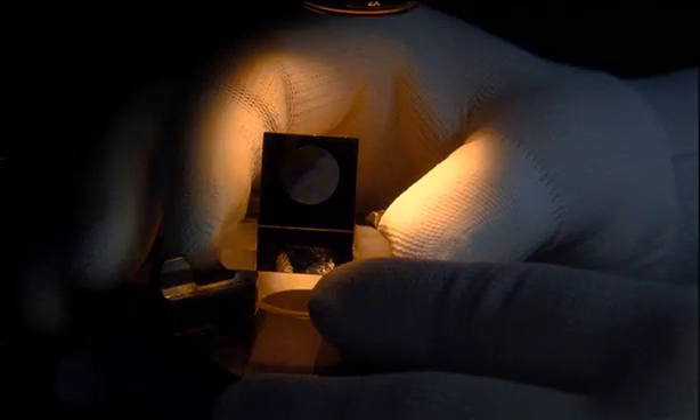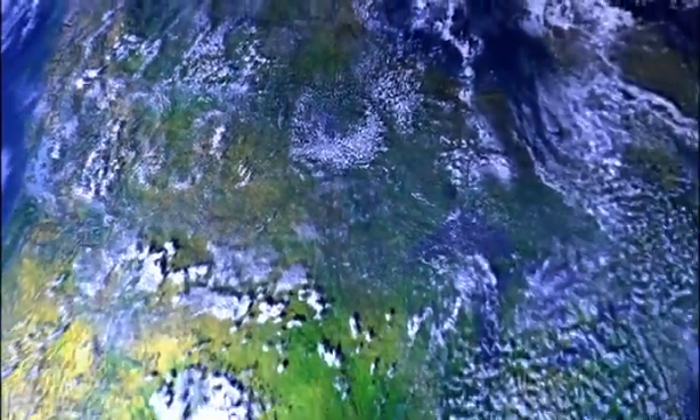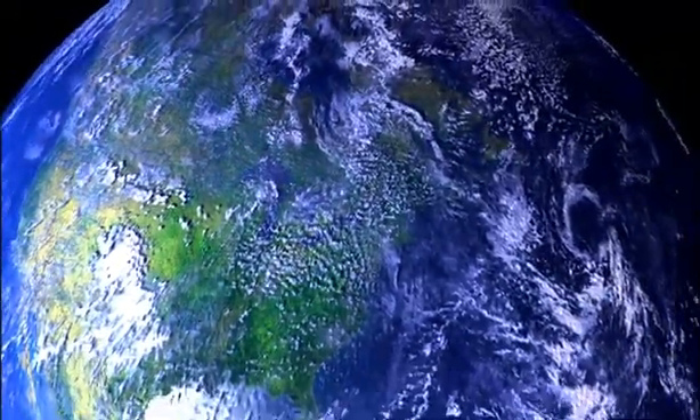Leica Geosystems — a highly educated, talented team that spans the globe. A team that works to create innovative technologies, develop outstanding products, and deliver exceptional active customer care.